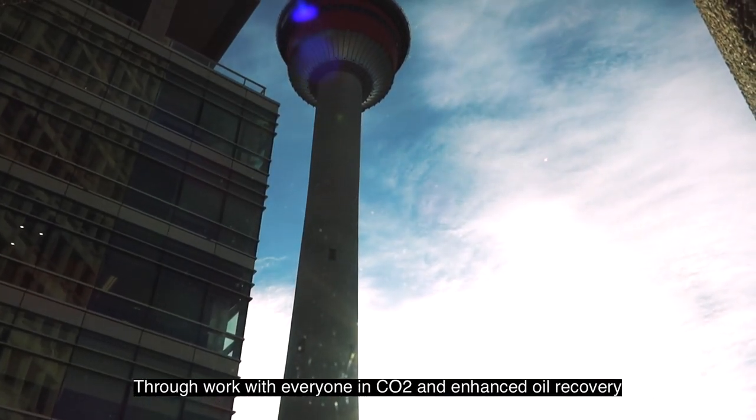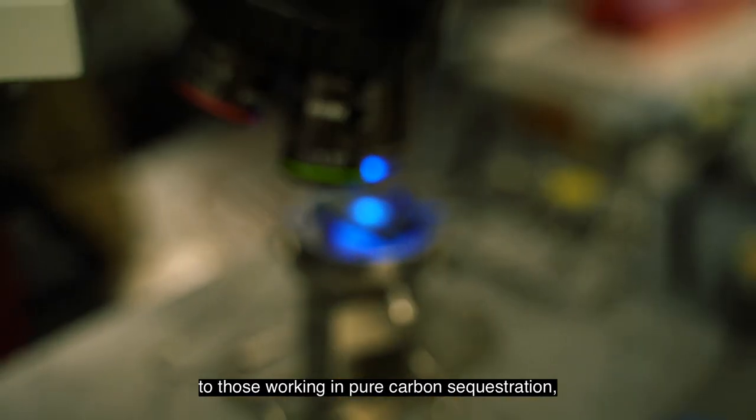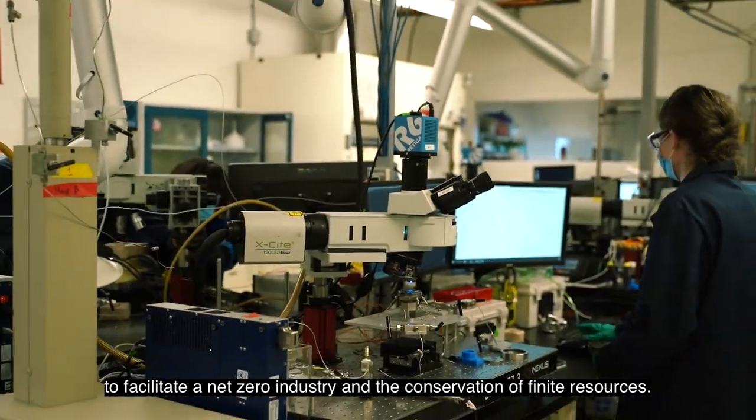Through work with everyone in CO2 and enhanced oil recovery to those working in pure carbon sequestration, our goal is the same — to facilitate a net-zero industry and the conservation of finite resources.